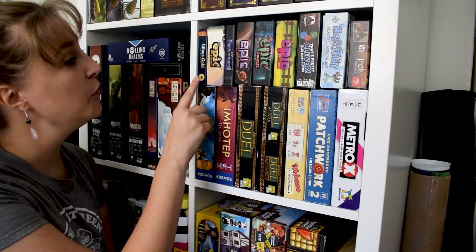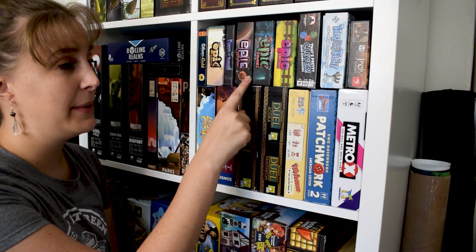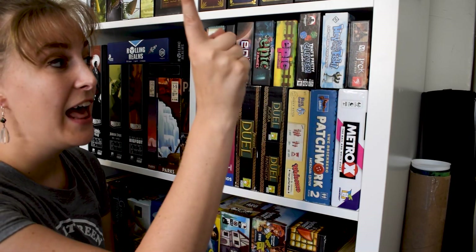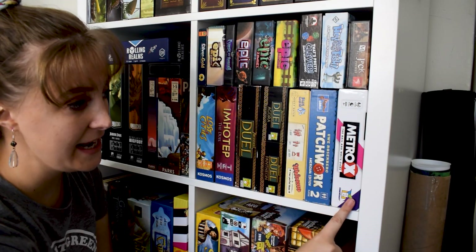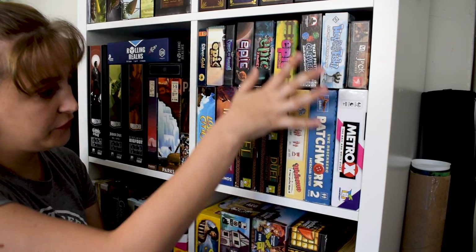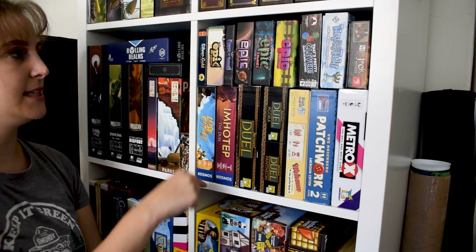Up at the top we have Silver and Gold, Tiny Epic Pirates, the Curse of the Amunak expansion, Tiny Epic Galaxies, Tiny Epic Zombies, Tiny Epic Dinosaurs — lots of tiny stuff. Then we have That's Pretty Clever, That's My Fish, Mr. Jack Pocket Edition. Continuing down: Metro X, Patchwork, Welcome to Your Perfect Home, The Duel, Seven Wonders Duel plus expansions Agora and Pantheon. Then we have Imhotep: The Duel and Lost Cities.